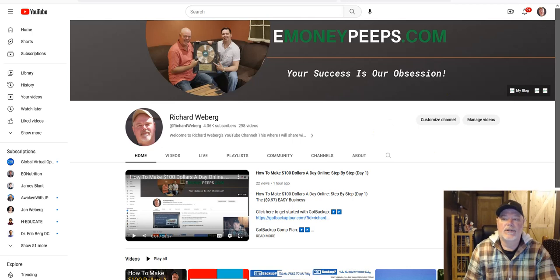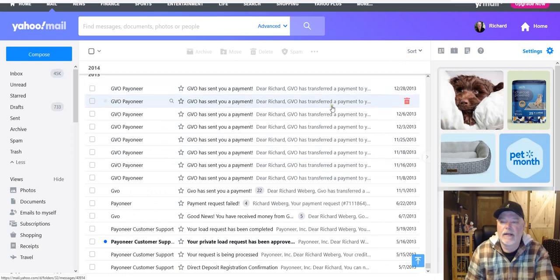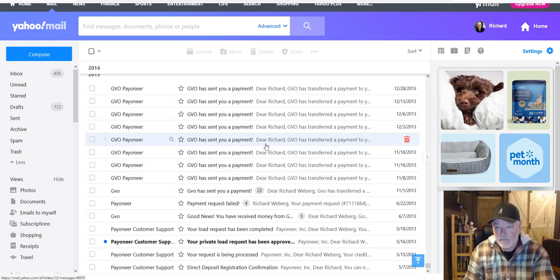Just to rehash a bit — in this video series we're showing you how to make a hundred dollars a day online from the $9.97 Easy Business, which has our parent company, now Lifestyle GVO, backing it. They've been online for over 20 years. I want to show you something I didn't show in the first video — I've saved all of the payments I received by email over the years of being a member of our parent company.